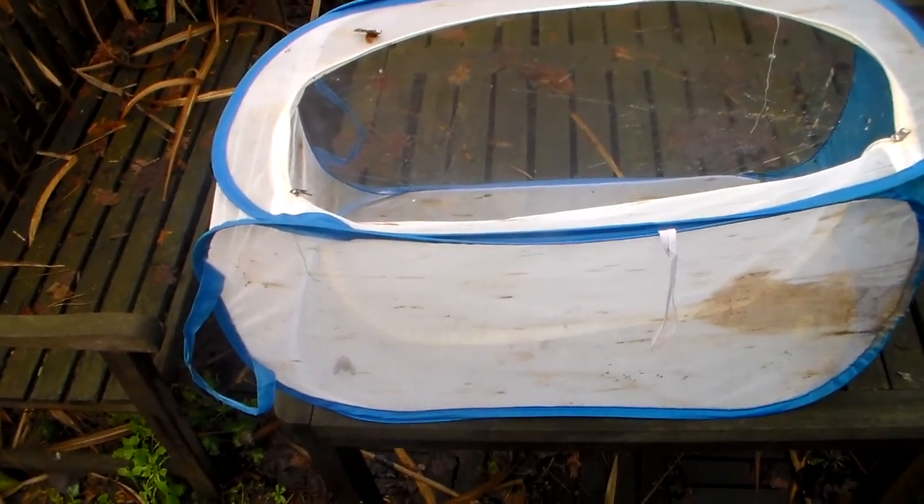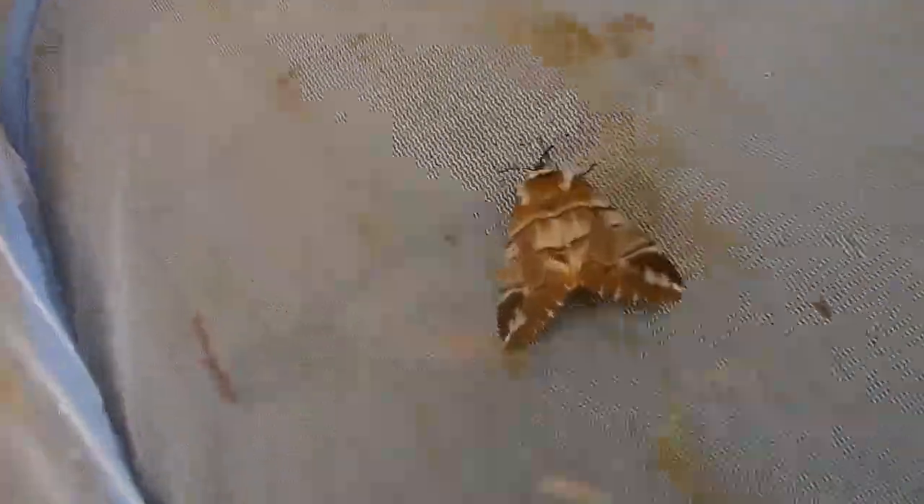Hi there my dear viewers, today I'm back to show you another strange species of moth from Europe that I haven't filmed before actually. And here we go.